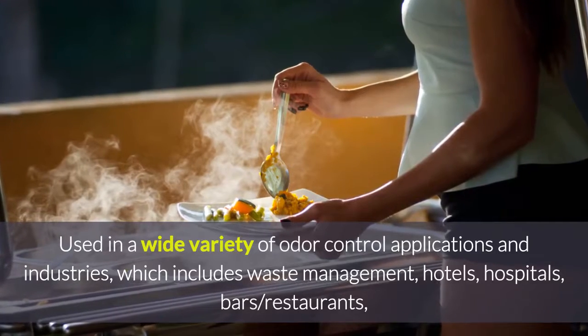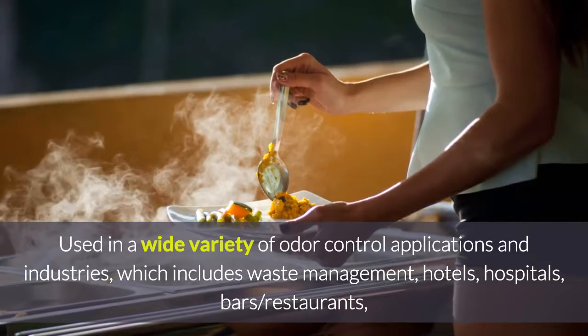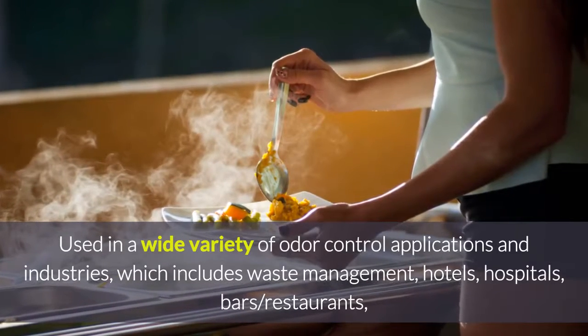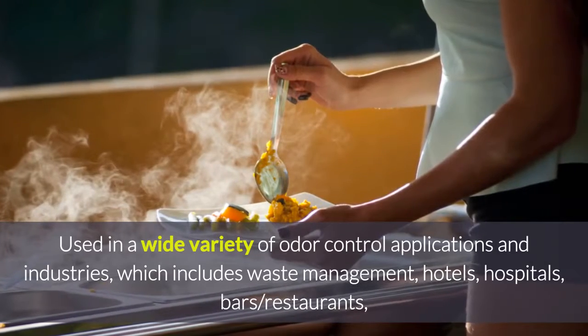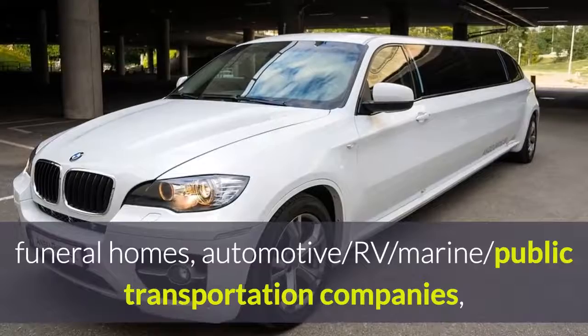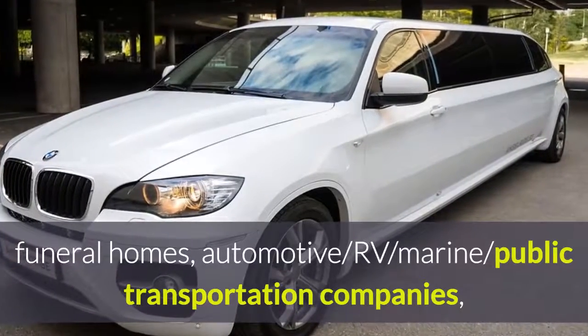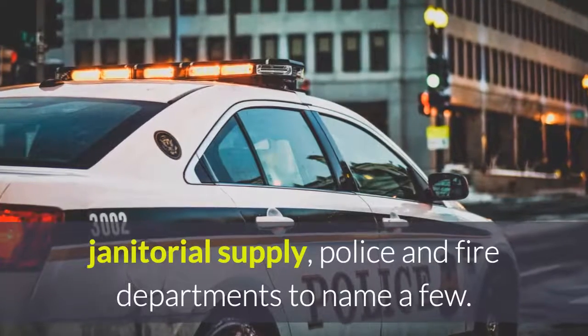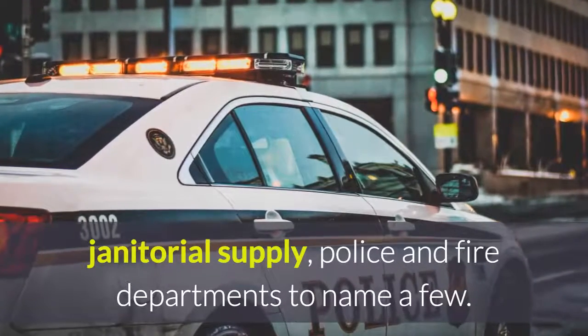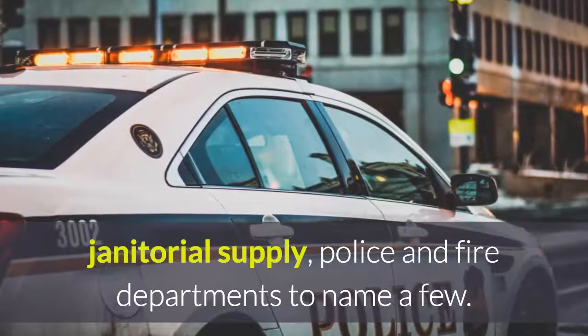Used in a wide variety of odor control applications and industries, which include waste management, hotels, hospitals, bars and restaurants. They're also used in funeral homes, automotive, RVs, marine, and public transportation companies. Janitorial supply places and police and fire departments are also avid Aeromask users.